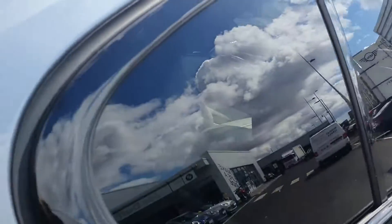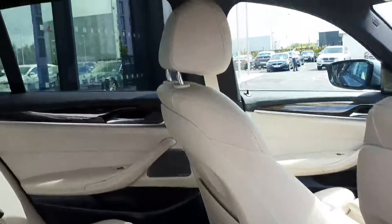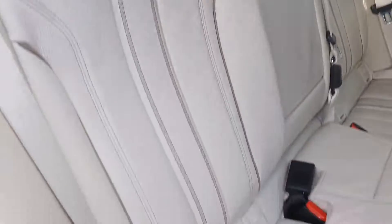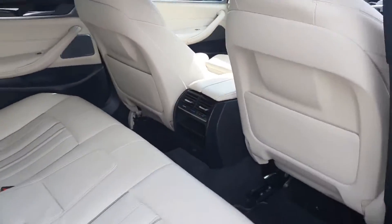Taking it into the interior, the car is finished in a lovely ivory leather, which is very nice and very clean. You have your ISO fix for the car seats, your climate control in the back, and there's plenty of leg room.